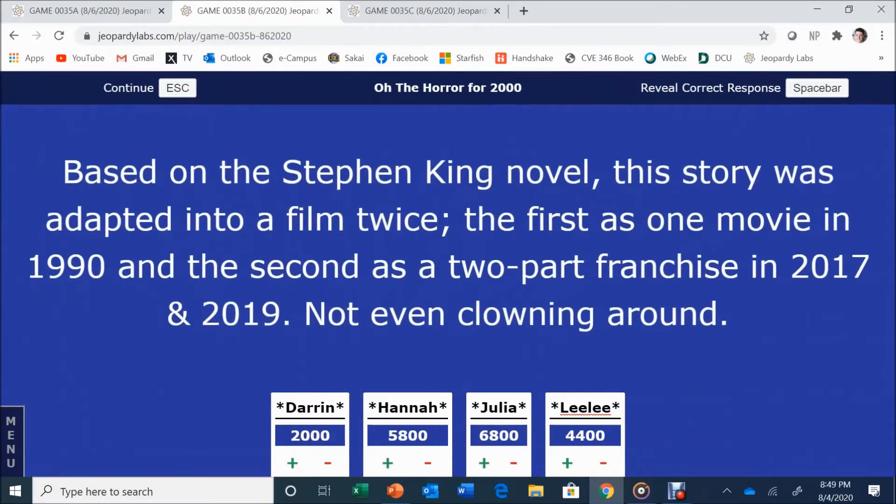Oh the Horror for 2,000. Based on the Stephen King novel, this story was adapted into a film twice — first as a one-part movie in 1990, and second as a two-part franchise in 2017 and 2019. Julia answers: What is It? It is correct.